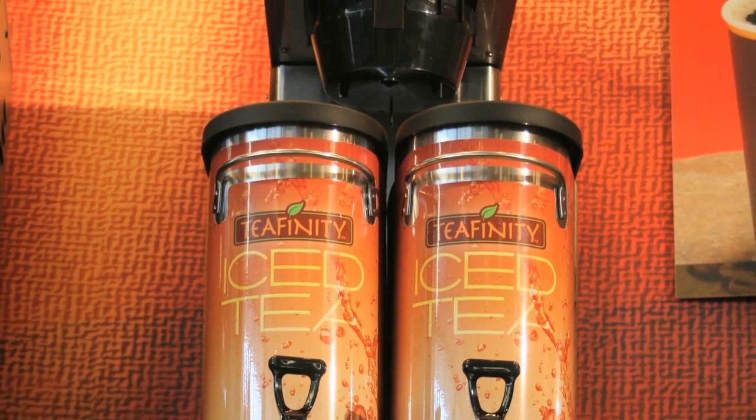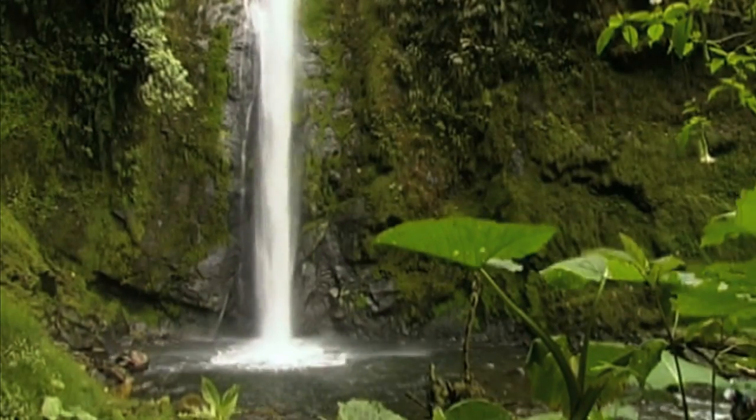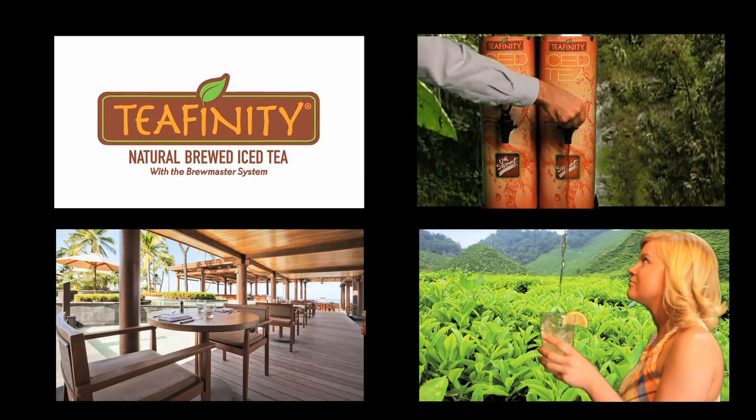Serving the best iced tea has never been easier. New Teafinity from S&D is real tea made from pure water and the finest tea leaves. Our unique self-cleaning dispenser makes just the right amount of tea for any occasion, by the cup or by the gallon.